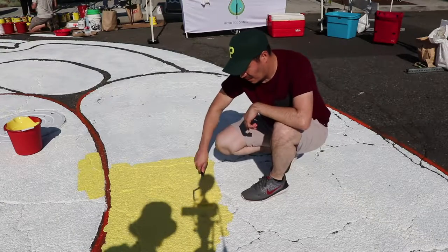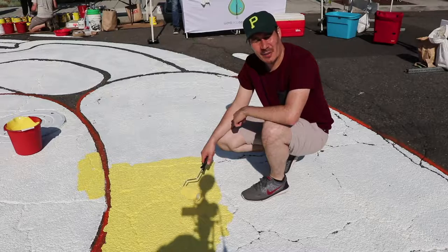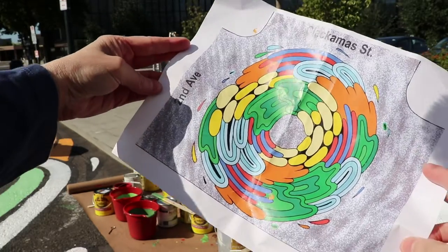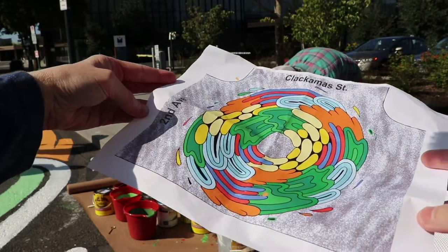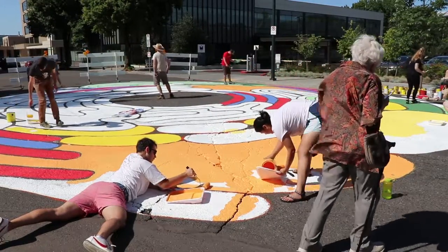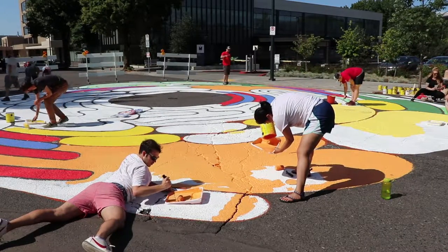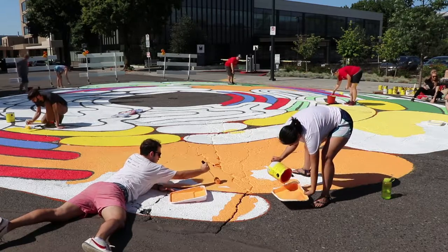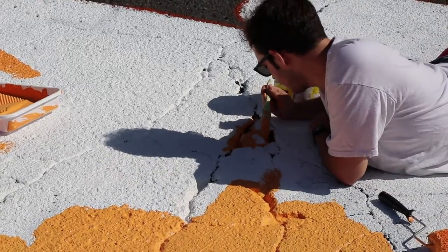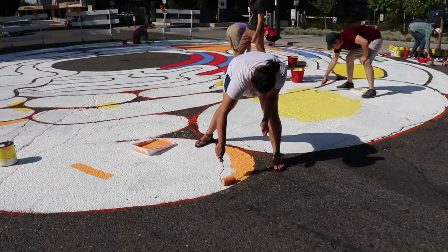I'm with the Lloyd Eco District. I'm the Outreach Manager for them. So just painting this mural, getting people to come together and make the neighborhood a little more beautiful. Just trying to add some color to kind of an otherwise corporate landscape with large buildings — how do we make it feel a little bit more like the rest of Portland and have unique character specific to Lloyd's? Just getting people to come out to the community.